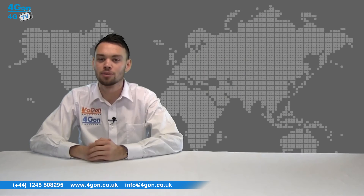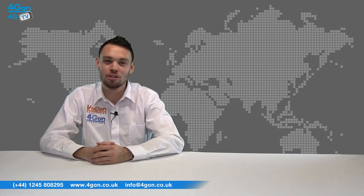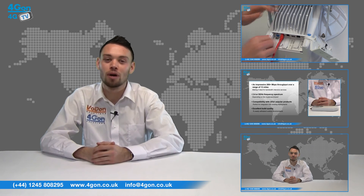So that was our review of the Radwin 2000C integrated radio. Visit 4gon.co.uk for the best selection of wireless products, excellent reseller pricing, next day delivery and worldwide shipping.